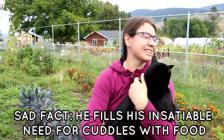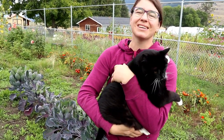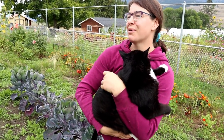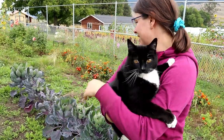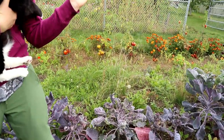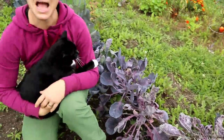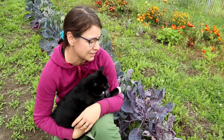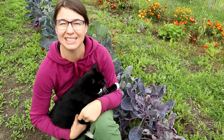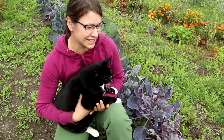Behind me here we have our purple Brussels sprouts. Brussels sprouts take like 120 days — they're a crazy long crop — and I've tried them a few times and they all kind of end up getting all buggy. But these are purple Brussels sprouts — how cool are purple Brussels sprouts? So I'm excited. We're getting close. It's only like three more months before we can finally hit harvest time on these.